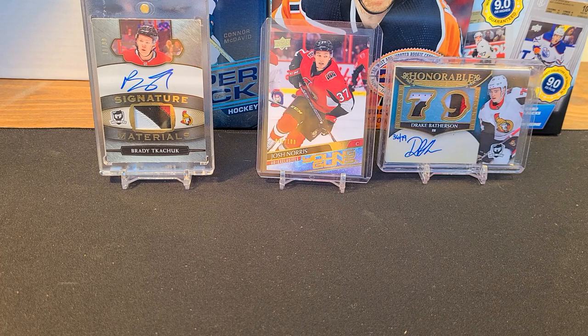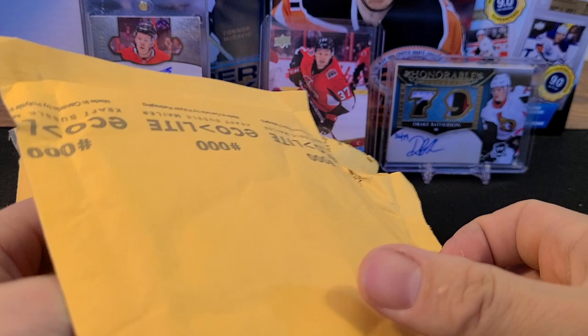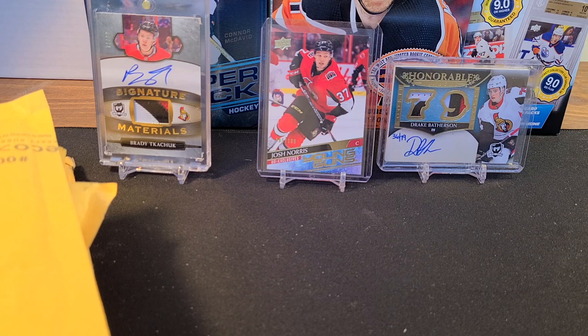Welcome back everyone! We've got an interesting mystery pack break for you today. Baliki Packs sent us a couple packs — we bought a couple of mystery packs off Baliki Packs — and we've got a couple of mail day packages to show you again. Hopefully no technical difficulties this time.